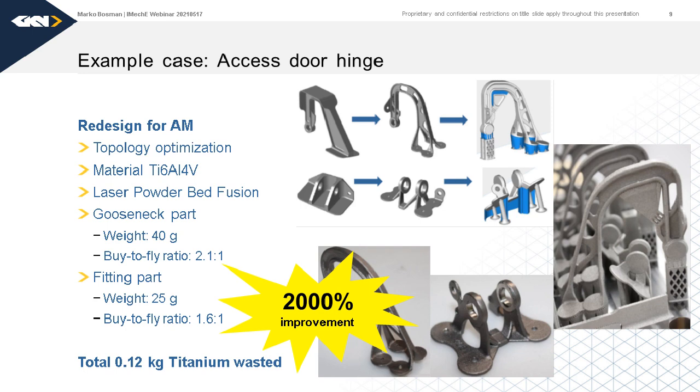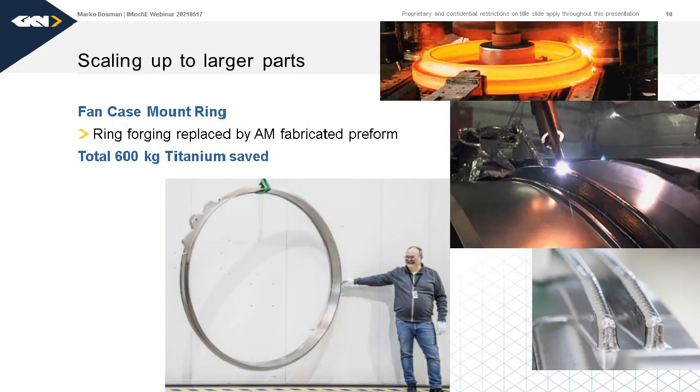And imagine — these are just small parts. If you scale it up to bigger parts, like a mount ring for an engine, also made of titanium, which we used to machine out of a big ring forging that was not net-shape at all, we can now fabricate the ring and deposit the stiffeners on top of that, making a near-net freeform shape and saving about 600 kilograms of titanium. That's an enormous improvement, and that's why we are doing AM — it's one of the bigger opportunities especially with expensive titanium materials.